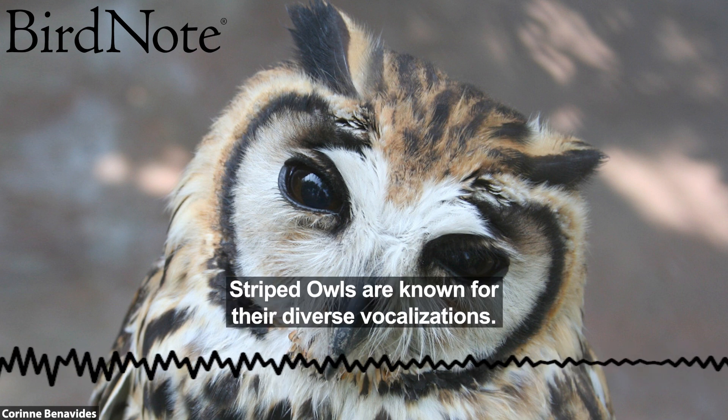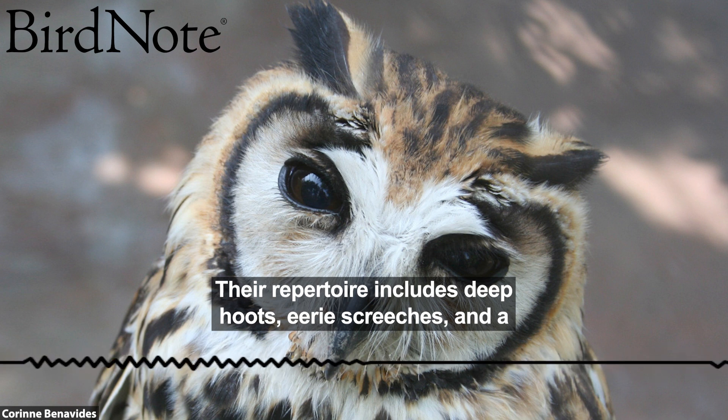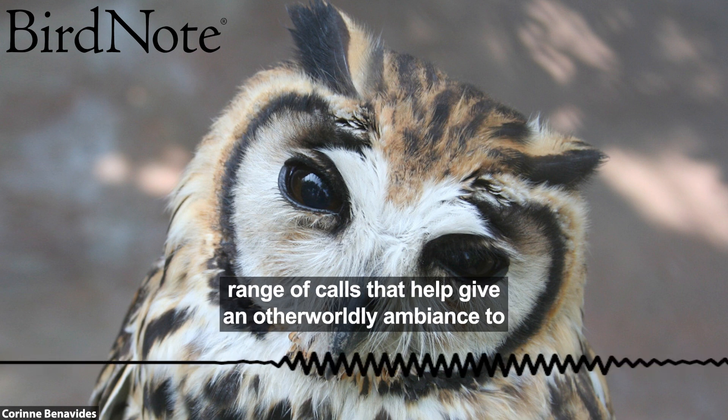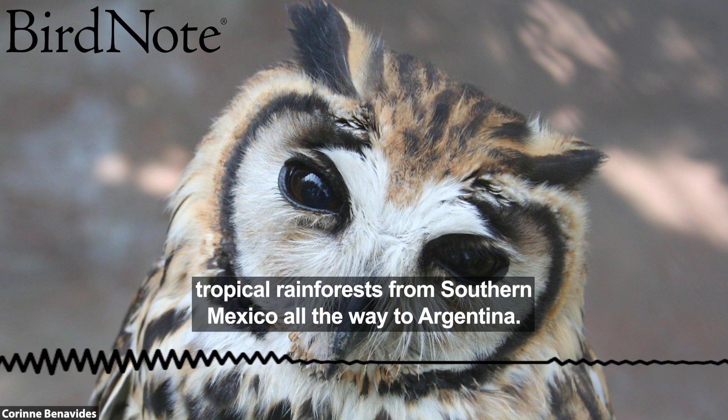Striped owls are known for their diverse vocalizations. Their repertoire includes deep hoots, eerie screeches, and a range of calls that help give an otherworldly ambience to tropical rainforests from southern Mexico all the way to Argentina.